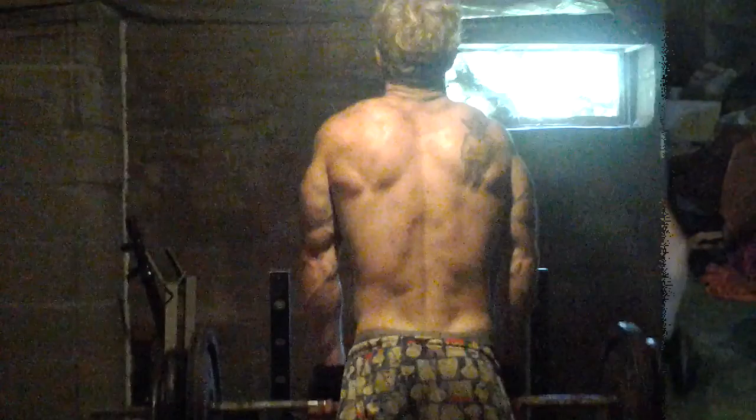And then I move into some rear belt kickbacks, 35 pounds. They look kind of awkward, but they feel really good.